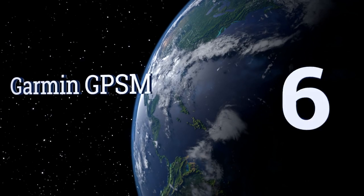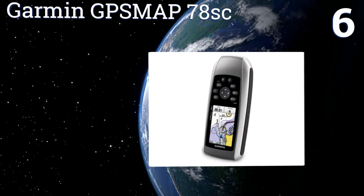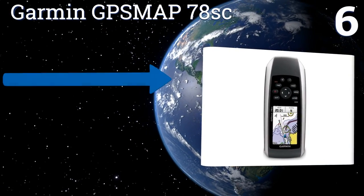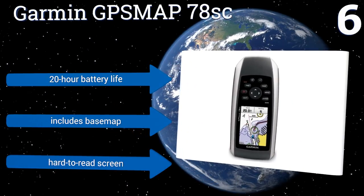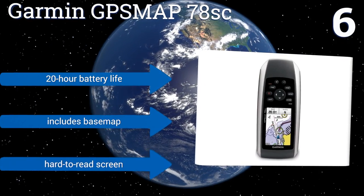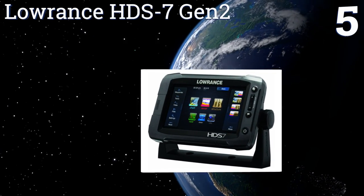At number six, for handheld chart plotting, the Garmin GPS Map 78 SC is perfect for short trips with small numbers of waypoints. It's powered by easy-to-find double-A batteries and will accept micro SD cards to expand on its 1.7 gigabytes of built-in memory. It comes with a 20-hour battery life and a base map, however it also comes with a hard-to-read screen.